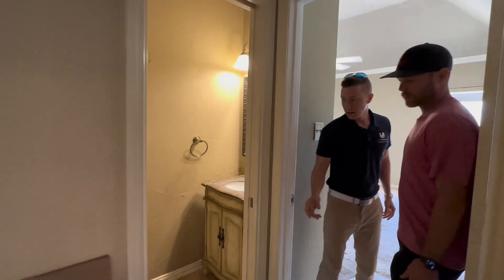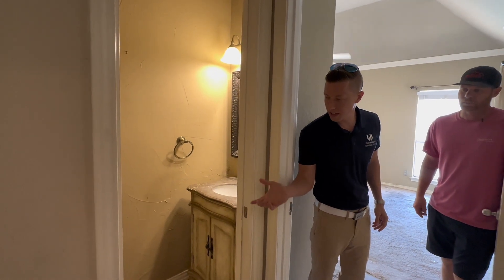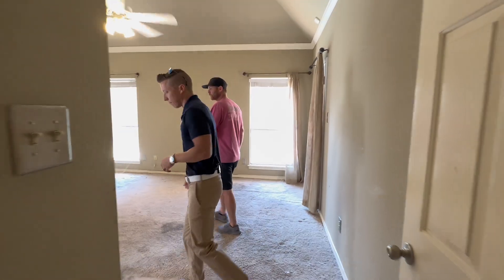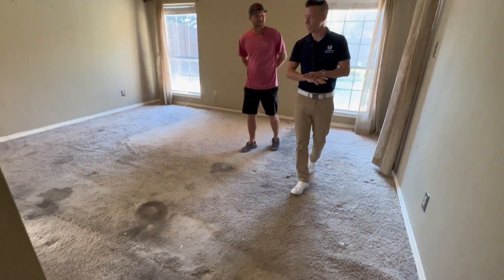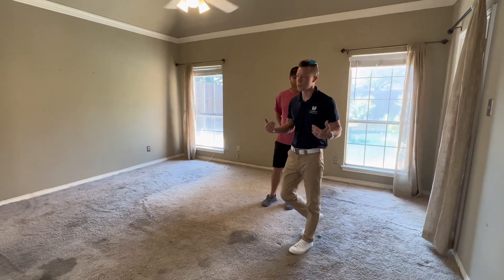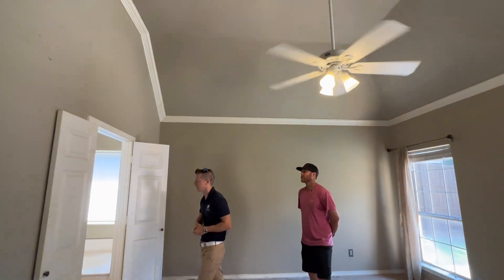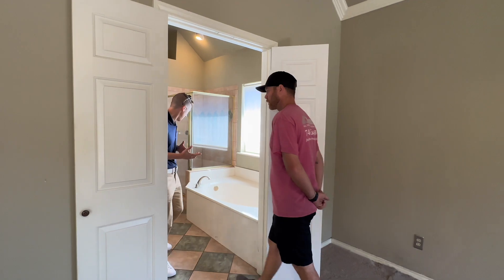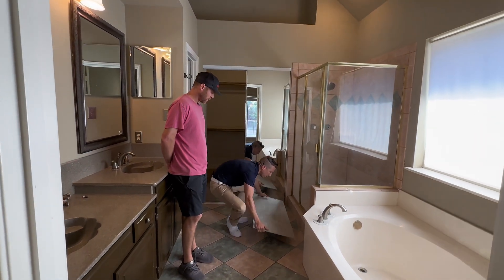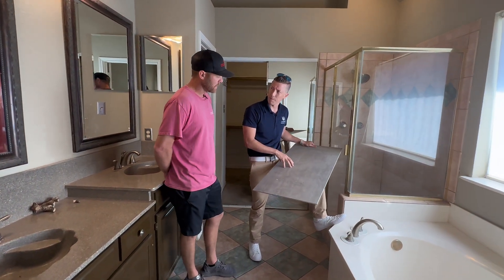Over here we've got a half bath — just a two-piece bath with a 24-inch vanity and a toilet. We're going to replace those and freshen it up with some tile and new paint. We're carrying the white oak through into the primary suite, which is a good size with high ceilings. In the primary bath, John suggested this tile — I think the color scheme is great. It's an 18-by-36 format.